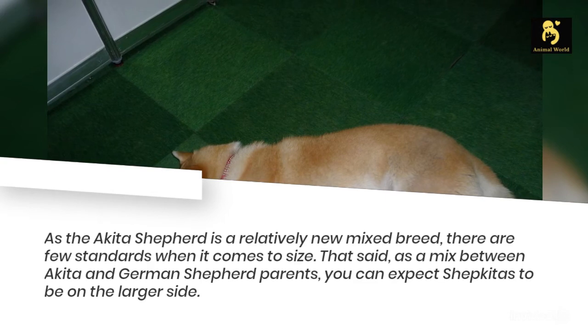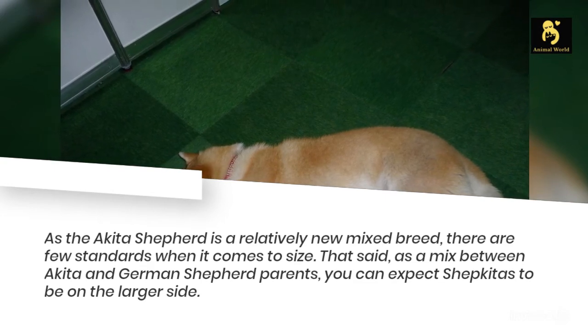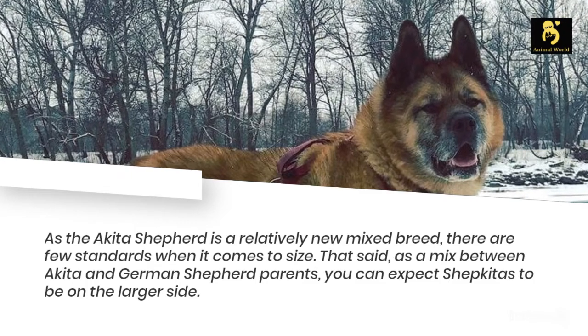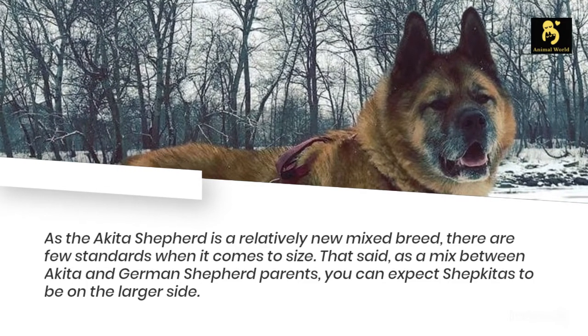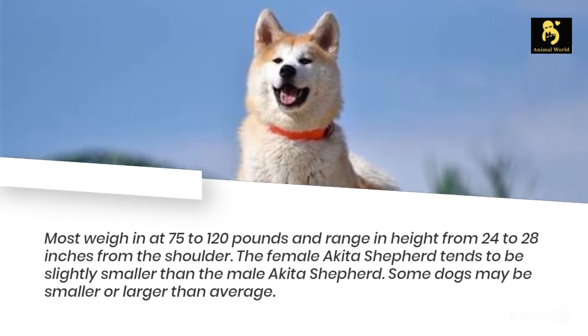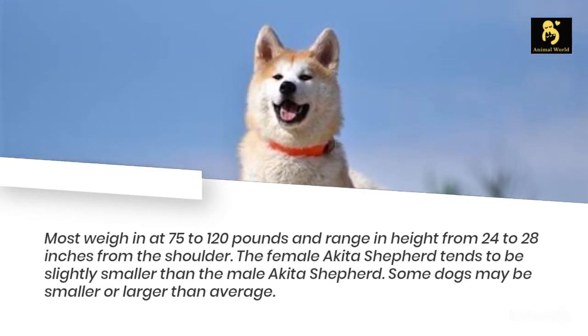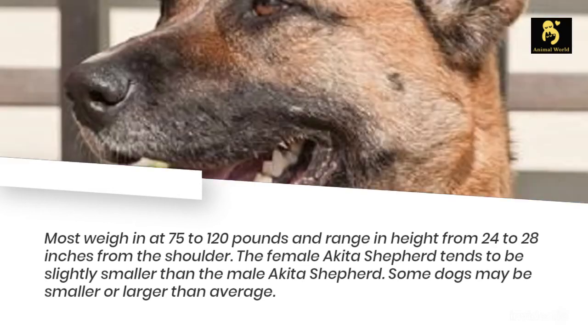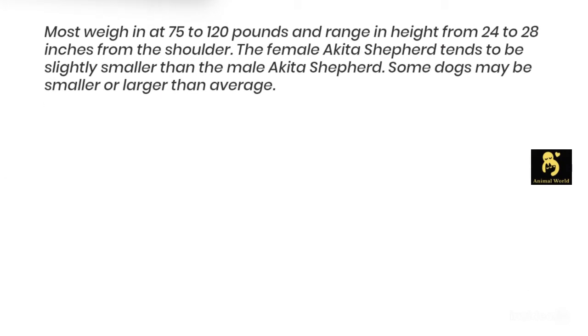As the Akita Shepherd is a relatively new mixed breed, there are few standards when it comes to size. That said, as a mix between Akita and German Shepherd parents, you can expect Shepkitas to be on the larger side. Most weigh in at 75 to 120 pounds and range in height from 24 to 28 inches from the shoulder. The female Akita Shepherd tends to be slightly smaller than the male, and some dogs may be smaller or larger than average.